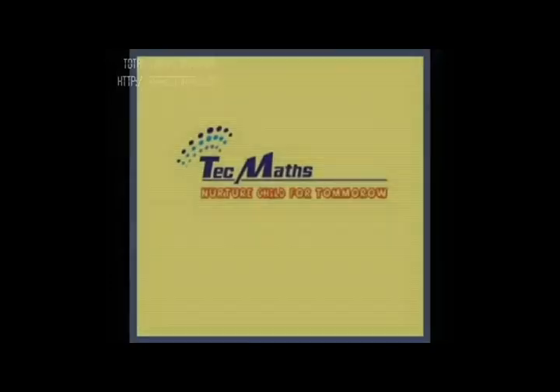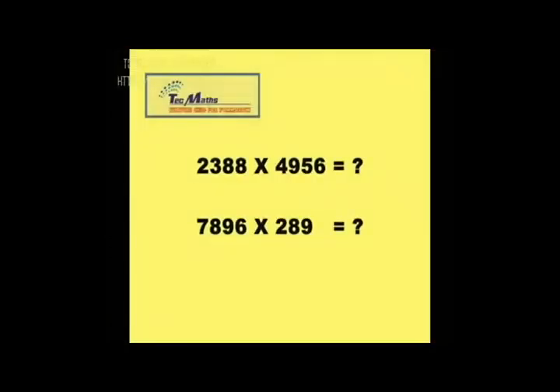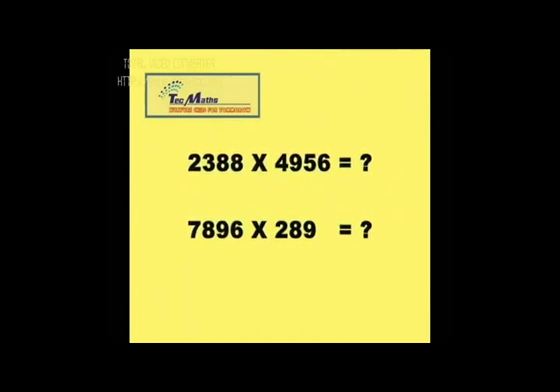Before we start to explain about Tech Maths, we would just like to ask you a few sums in math. Did you pick up a pen and paper or a calculator? Now if we tell you that you need to do these calculations without the help of any external aid, you would probably laugh and say this is impossible.